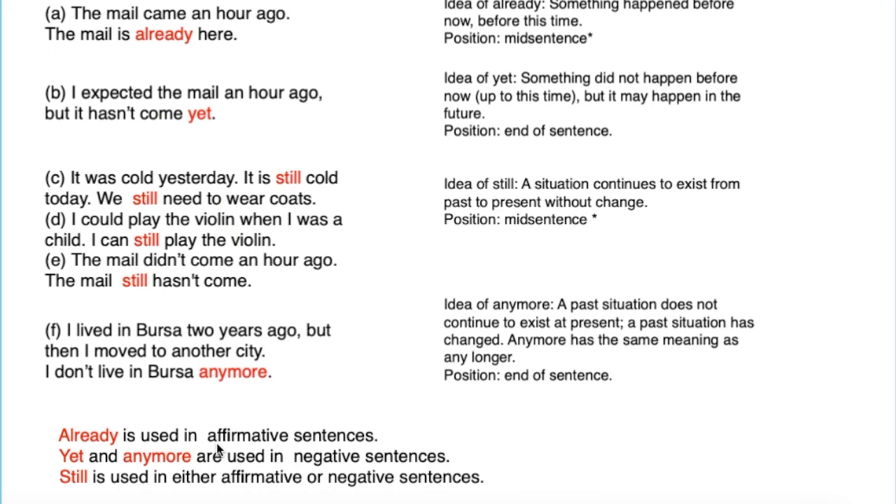Now, 'already' is used in affirmative sentences. 'Yet' and 'anymore' are used in negative sentences. 'Still' is used in either affirmative or negative sentences — 'still' can be used in both.